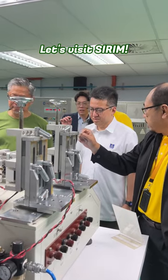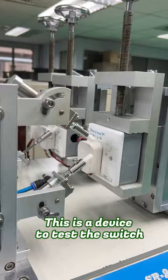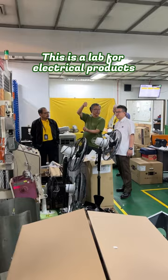Let's visit Serum. The business's advice is to test the switch. They have a fire testing laboratory to check building materials for safety compliance. This is a lab for electrical products, including fans, irons, hair dryers, and more.